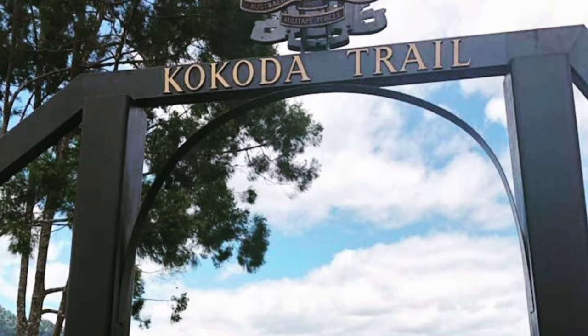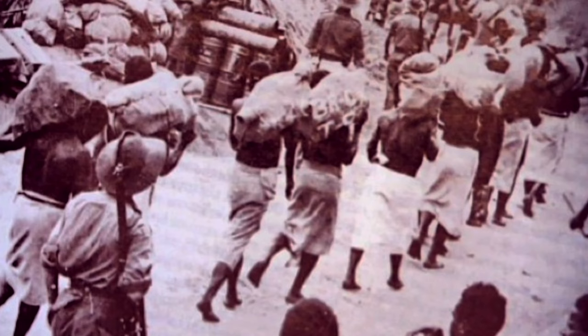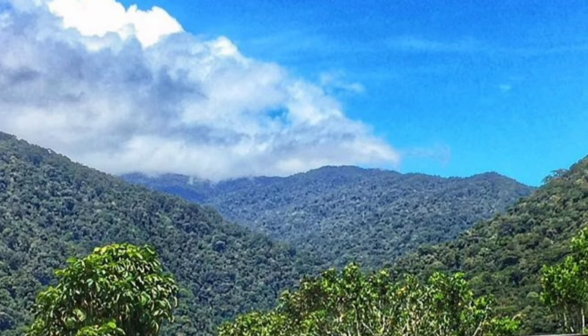1. Kokoda Trail. The world-famous Kokoda Track is a challenging trek that takes you through the rugged and beautiful terrain of the Kokoda Trail, which holds historical significance from World War II. It's not just a physical adventure, but also a unique cultural experience with breathtaking scenery that will leave you in awe.